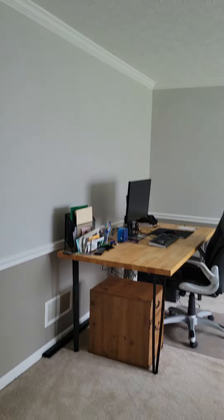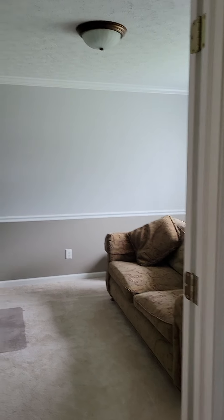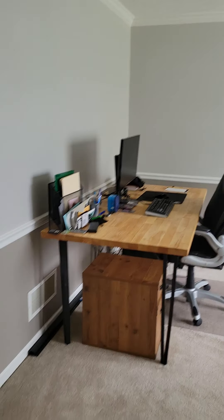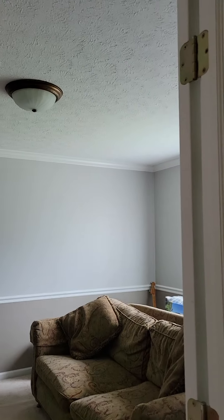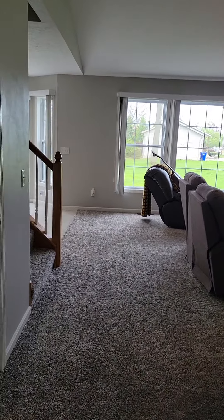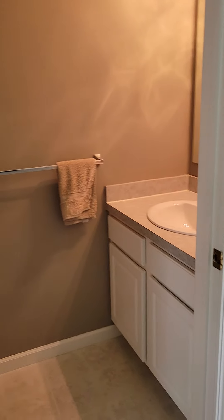We walk in here to the entryway — double French doors into what is now an office, but could be a playroom, dining room, or flex space. You name it. Nice and big, wide open space. There's also a powder room here on the first floor.